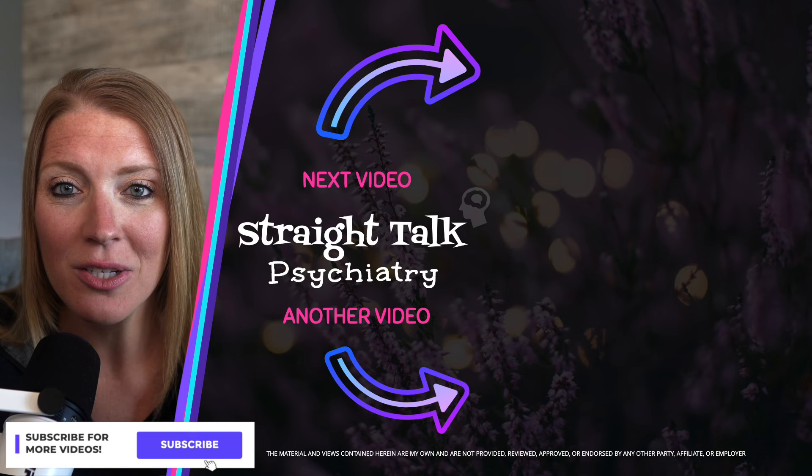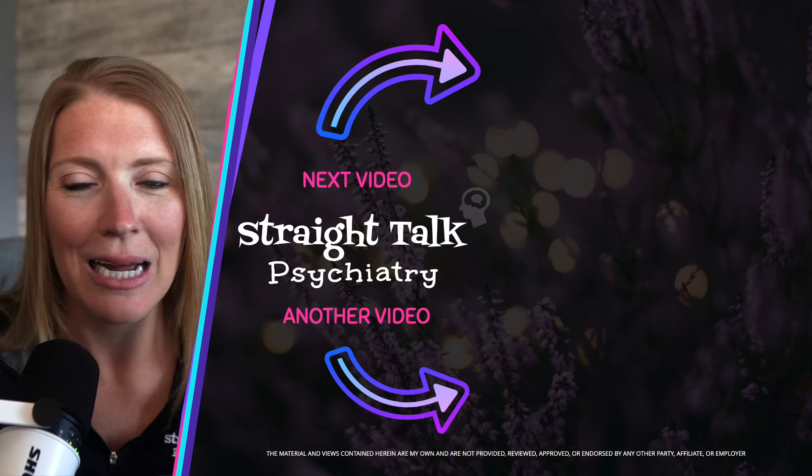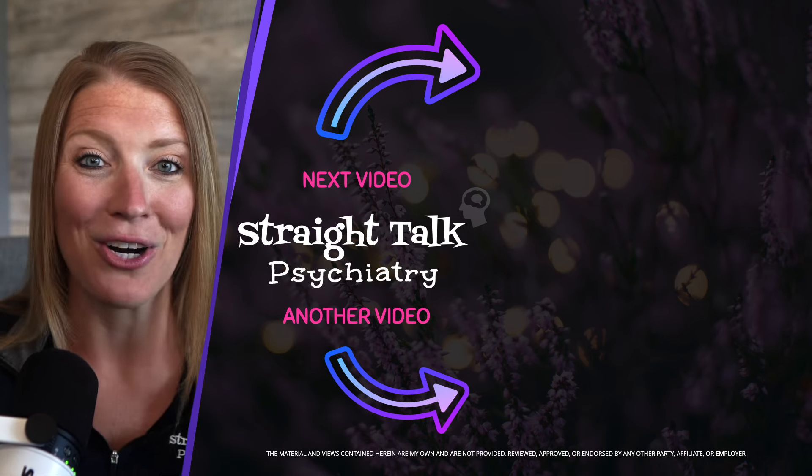Make sure to subscribe to the channel if you found this information to be valuable, and click that top video if you want to learn more about what sets the different methylphenidate based stimulants apart.